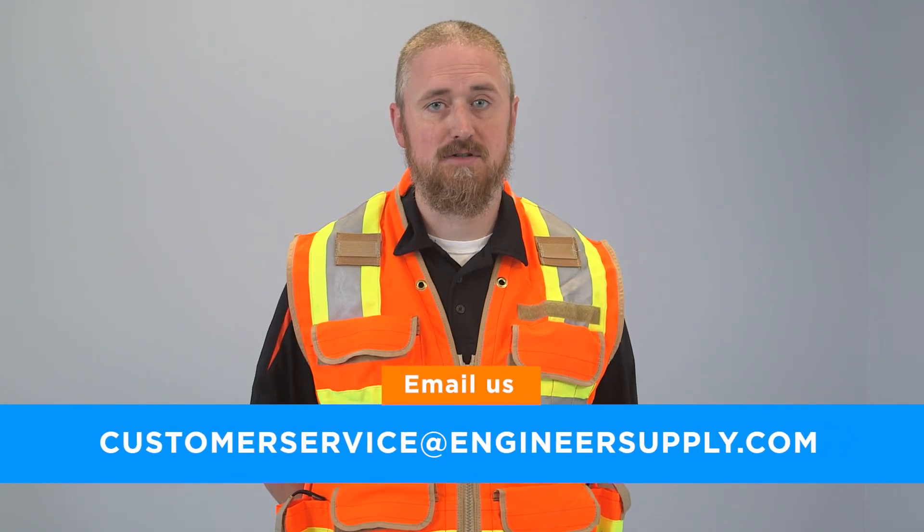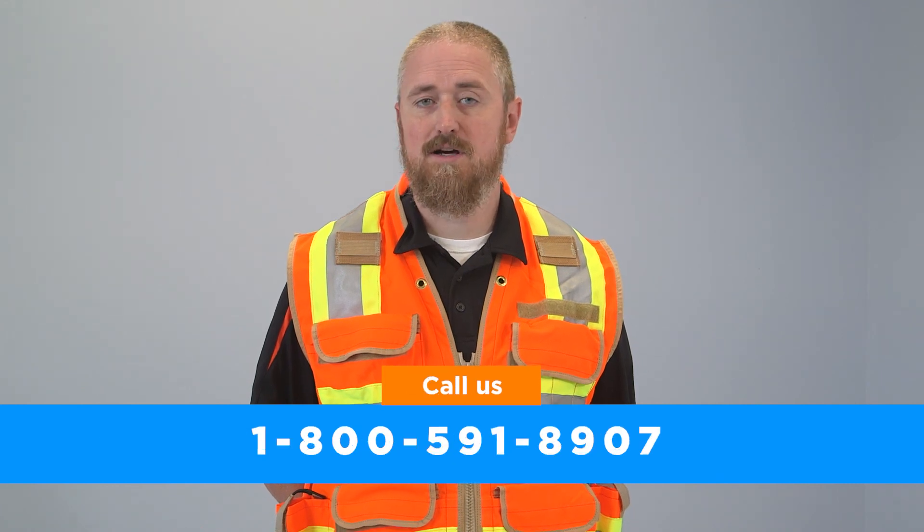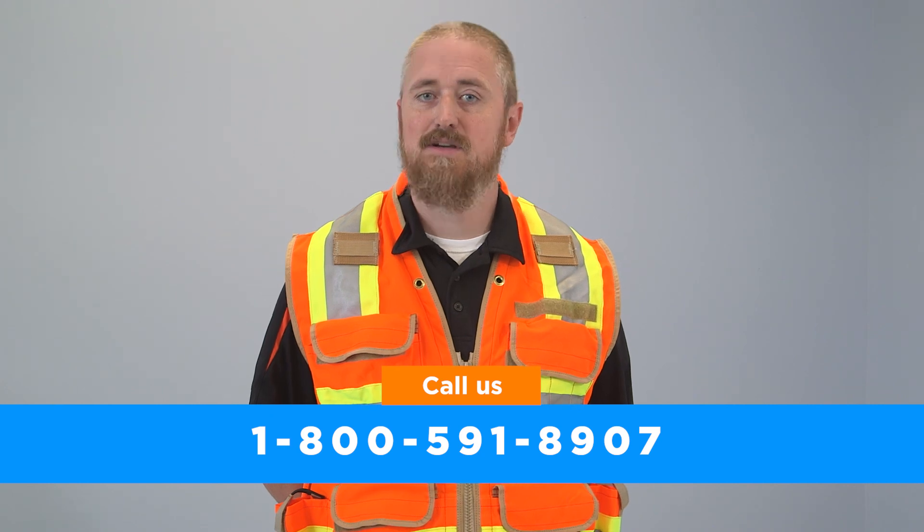We have lots of safety vests at engineersupply.com. If you have any questions about the safety vests that we carry, please contact our product specialist either by email at customerservice@engineersupply.com, or by phone at 1-800-591-8907. Thanks for watching.